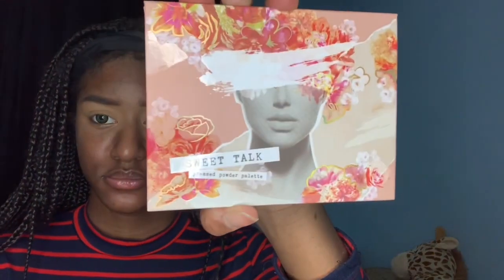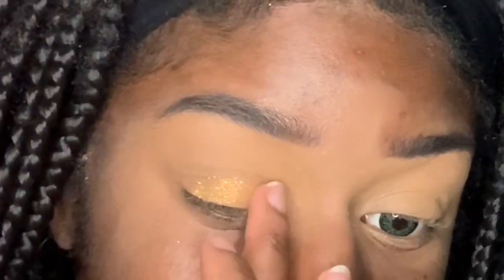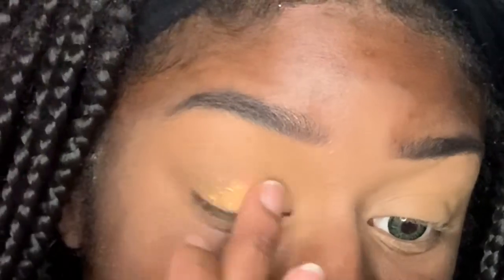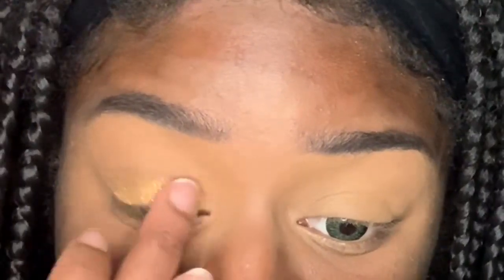Welcome back to my channel — it is day 436 of this quarantine but let's get started. Jumping right into the video: we grabbed the ColourPop Sweet Talk palette and took that gold shadow. It's a glitter shadow, applies pretty well. Honestly, this look — I was bored as we all are.